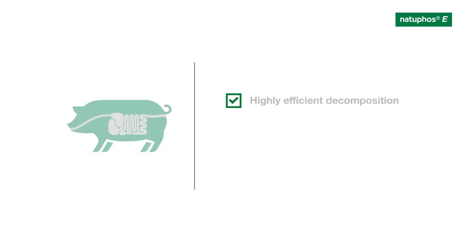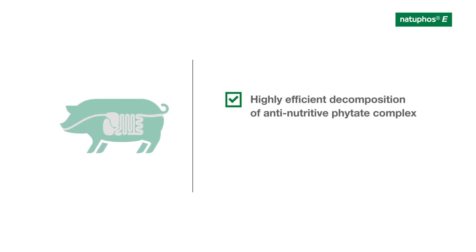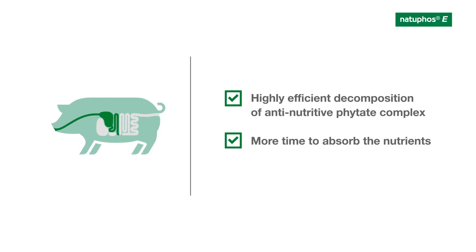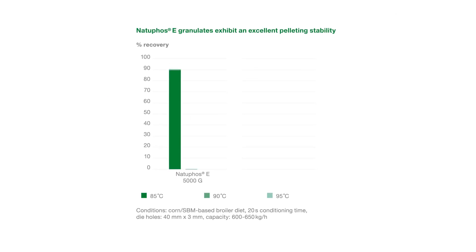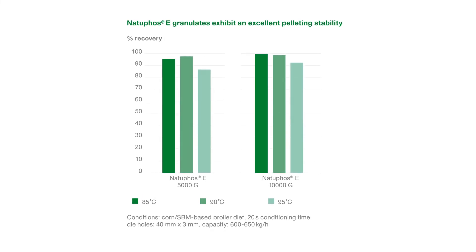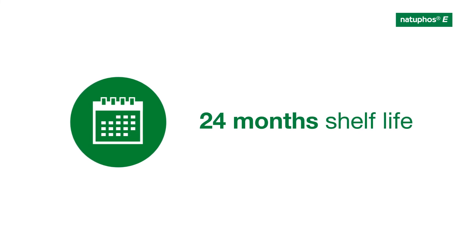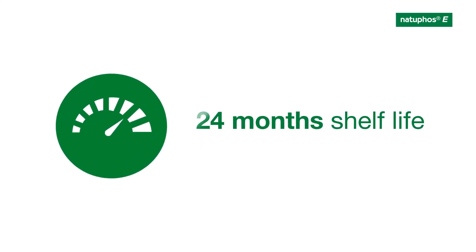Both features allow the highly efficient decomposition of anti-nutritive phytate complex already in the very beginning of the digestive tract, and maximize the time available for the animal to absorb the nutrients. The Natufos-E granulates set the benchmark during the pelleting process at up to 95 degrees centigrade or 203 degrees Fahrenheit in compound feed. Even after 24 months shelf life, Natufos-E powders and granulates offer undiminished high enzyme activity and unrivaled performance.